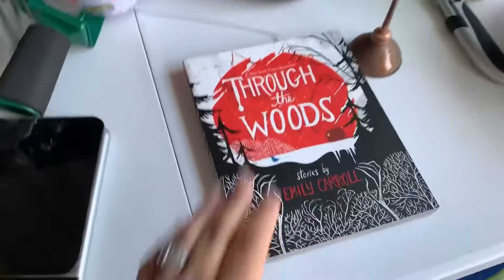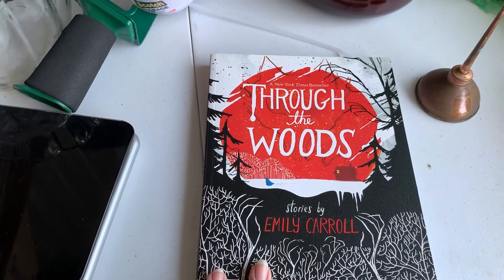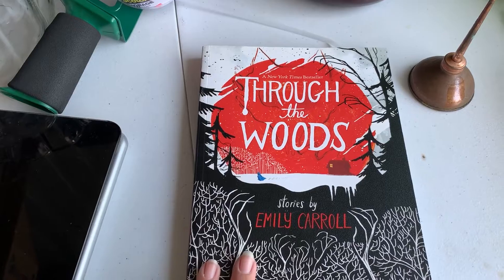Hi everybody! Diane Resellers by The Pond here. I have a few things going out today I wanted to show you. So over here we have a book I picked up — I believe I paid about 50 cents for it at a yard sale — going out for $10.